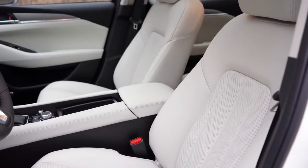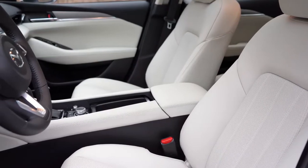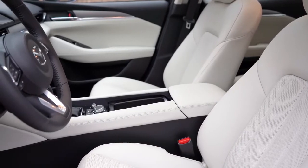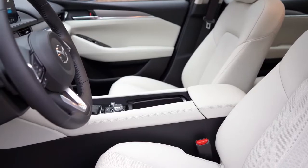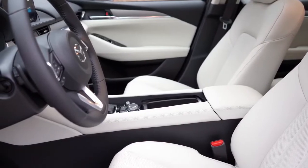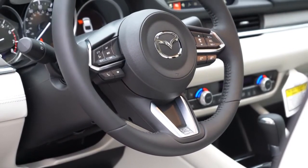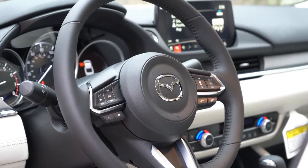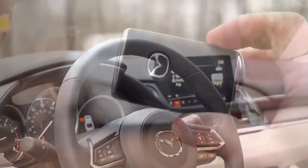Front seat options: Sport gets manually adjustable cloth seats; Touring and Grand Touring get 6-way power-adjustable driver seats with leatherette and front heating. Grand Touring Reserve adds an 8-way power-adjustable driver seat with power lumbar, 6-way power passenger seat, leather surfaces, ventilated front seats, and memory for two drivers. Signature adds Napa leather. The steering wheel is tilt-and-telescoping, manually adjusted, leather-wrapped across all trims, with unique stitching and a heated steering wheel on Signature — and we also have it on our Grand Touring Reserve today.